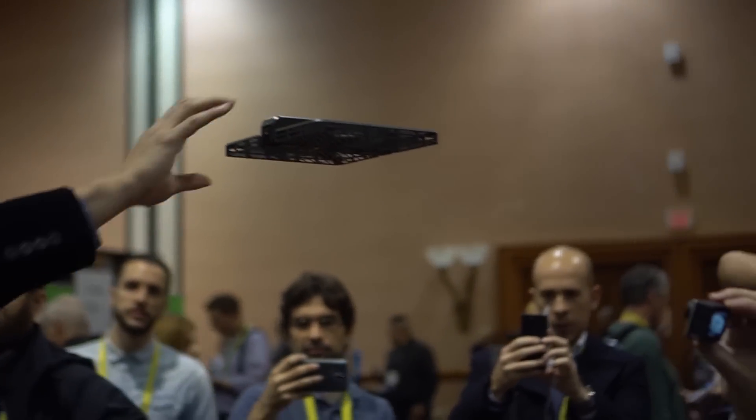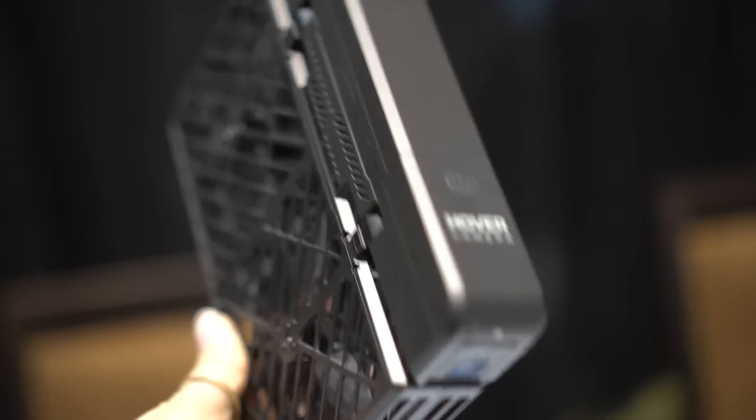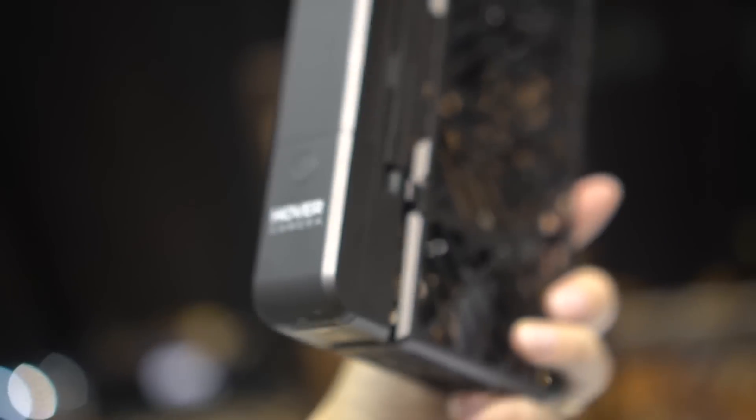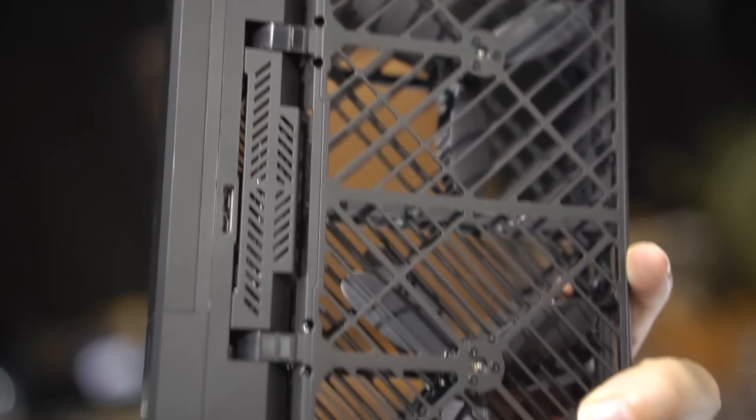This is going to run you $599, but it also comes with extra propellers, a case, a charger, and an extra battery. Very innovative — I love to see this kind of personalized camera coming to market. This is Nicole Scott for Mobile Geeks.